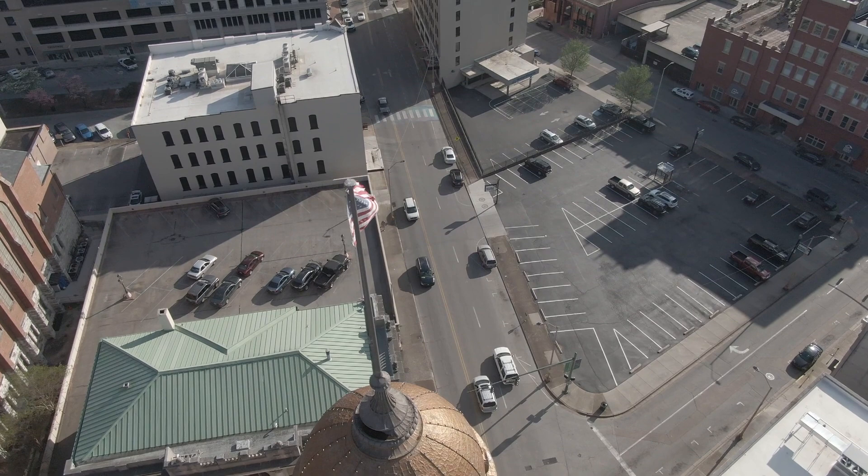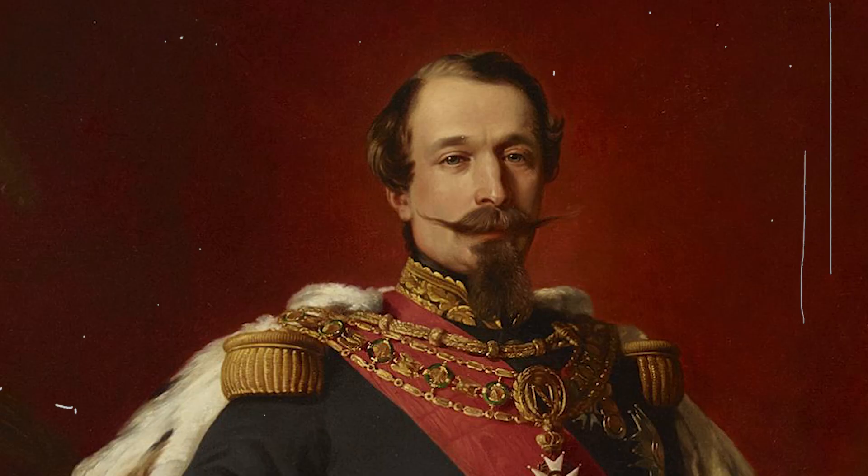On the surface, it was designed to honor the end of the American Civil War at the time of the country's centennial. Still, it was also meant to embarrass French ruler Napoleon III's repressive rule practices.